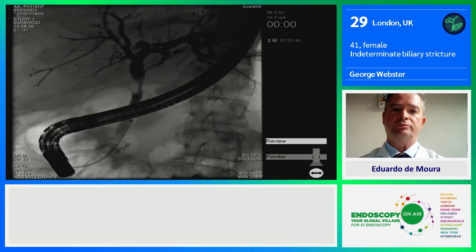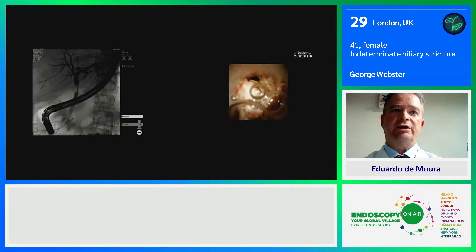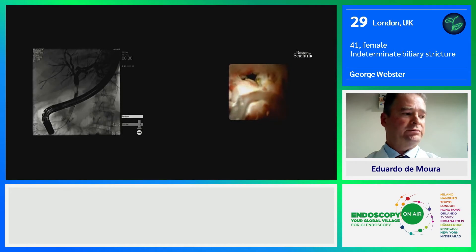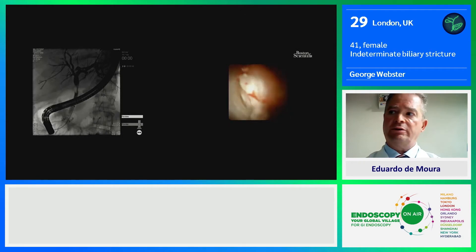As you see, we've certainly seen a stricture there on that view, and we now wish to define that further. We're just up in the bile duct, and you can see this lesion. This is a nodule in the bile duct. At first sight, we would have a lot of concern that this is, in fact, a malignant stricture.